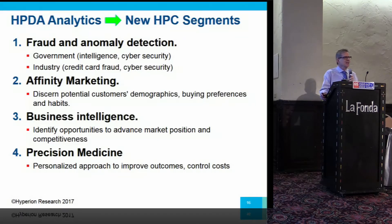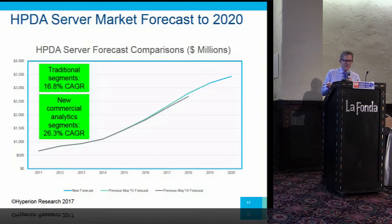Of these, fraud and anomaly detection is the largest one today. Business intelligence is growing very quickly. And the tortoise in the race that will probably win in the end is precision medicine, because the healthcare market over time has a good chance of being the very biggest market for analytics HPC. In the forecast, this looks like about three and a half billion dollars in the out year for the server side, plus another billion and a half for storage — just a shade over five billion altogether in 2020. The new commercial segment is growing even faster than the traditional HPC market.